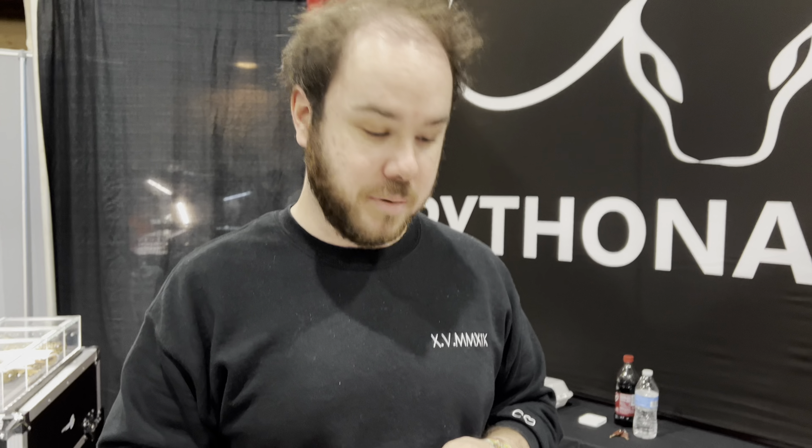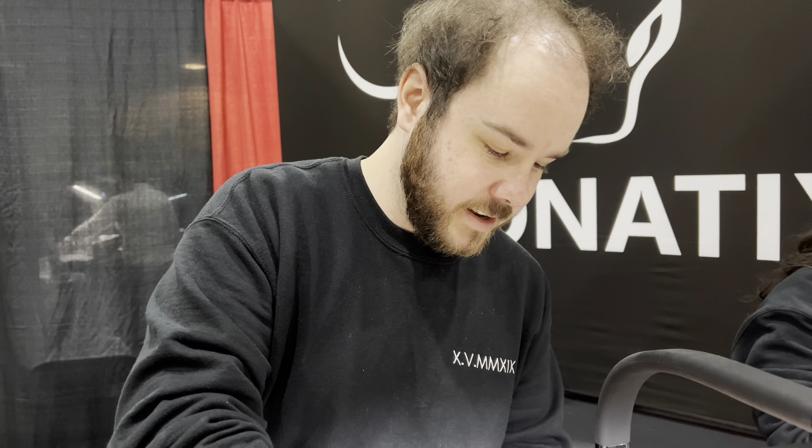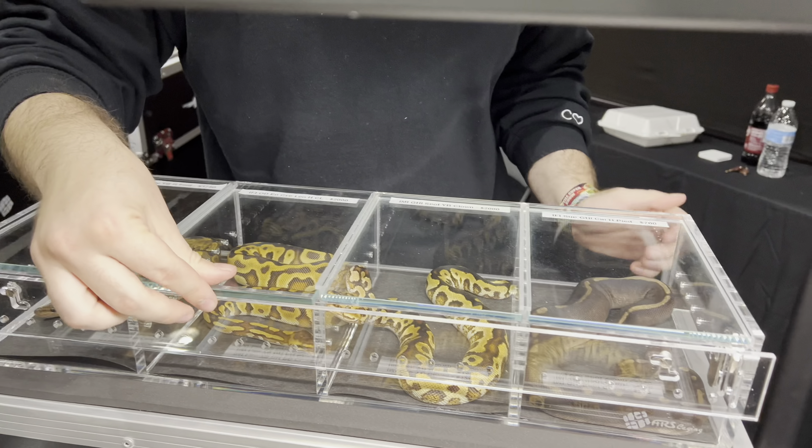I'm trying to really focus on the clown-type stuff, cypress clown stuff, and the darker stuff in general. A little bit all over the board, but there's so much you like, it's hard to focus. These are all produced by me. Let me pull some out for you — there's hand sanitizer in between each one, but I'll just have this one out.